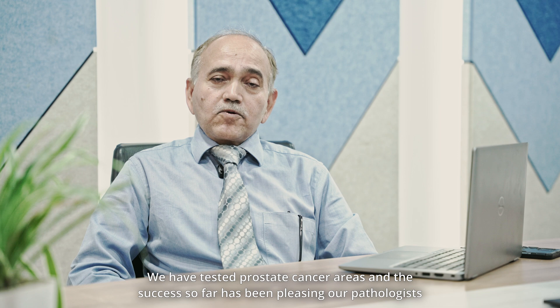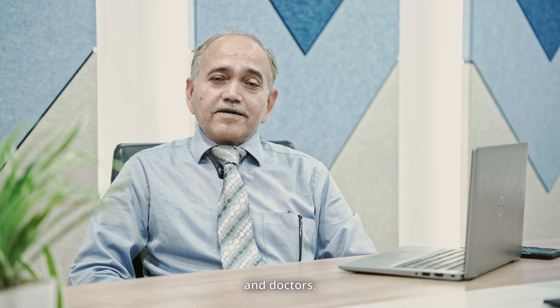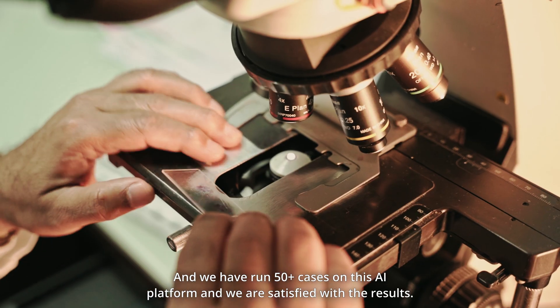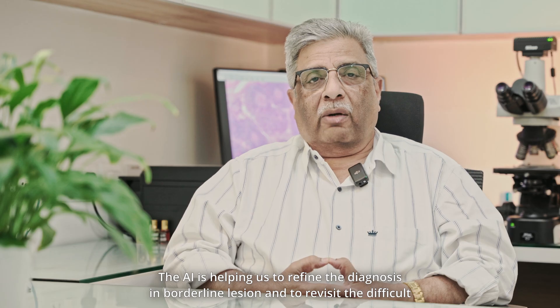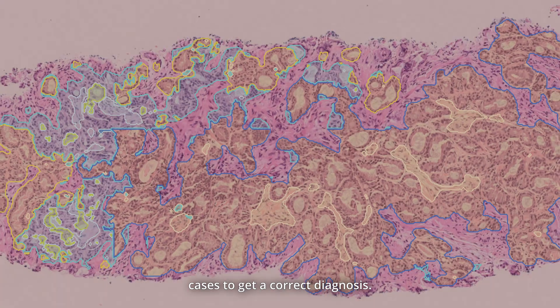We have tested prostate cancer areas and the success so far has been pleasing our pathologists and doctors. We have run 50 plus cases on this AI platform and we are satisfied with the results. The AI is helping us to refine the diagnosis in borderline lesions and to revisit difficult cases to get a correct diagnosis.